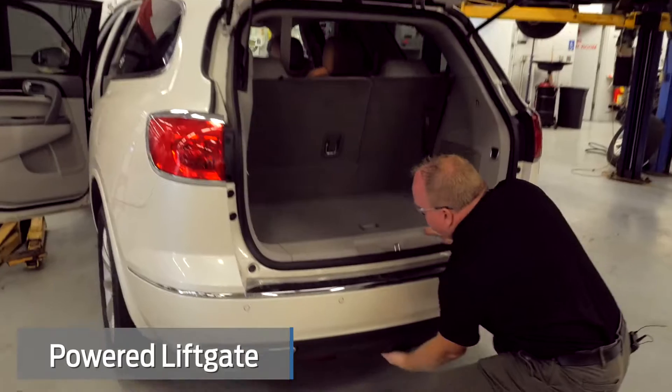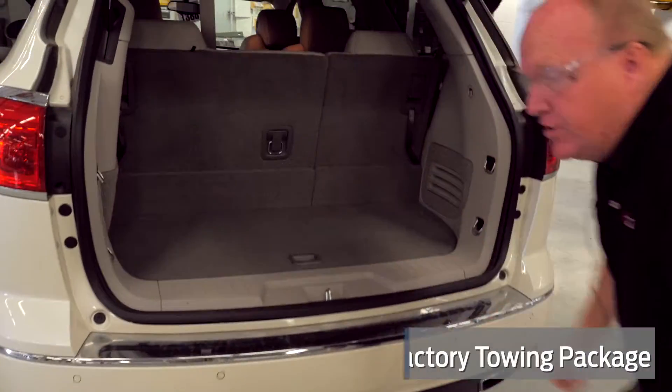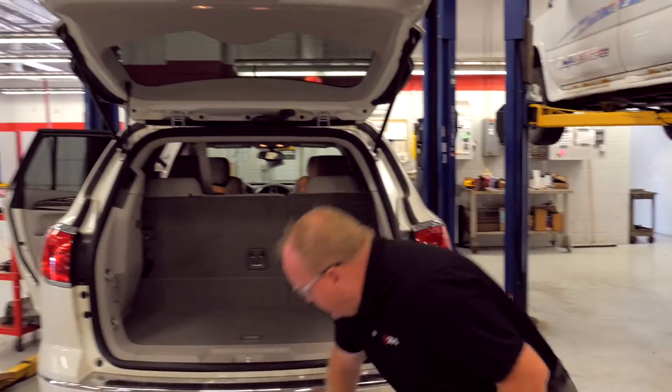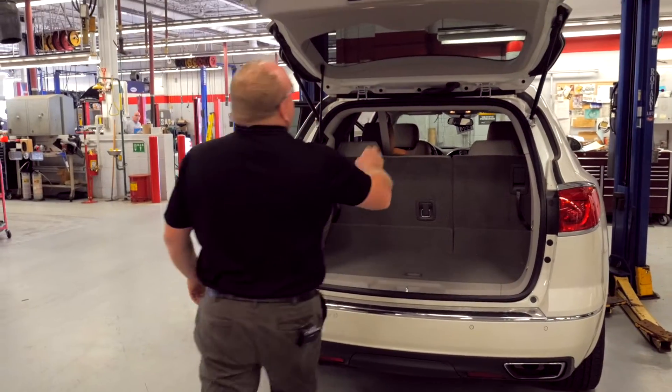Power liftgate. Does have the factory trailering package in it, which is hard to find on these Enclaves. Doesn't look like the cover's ever been off it — just a super nice truck.